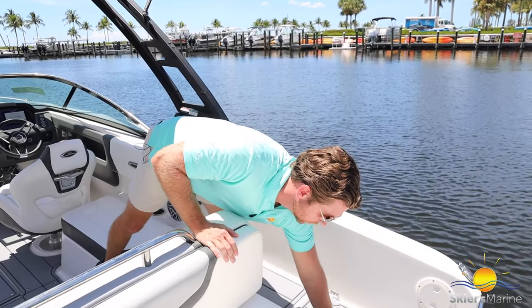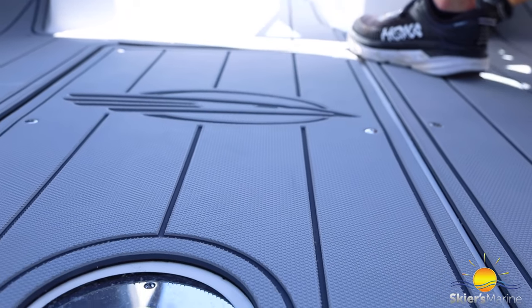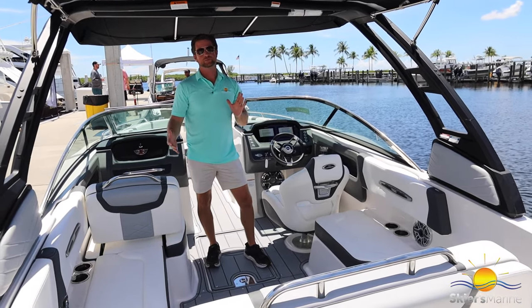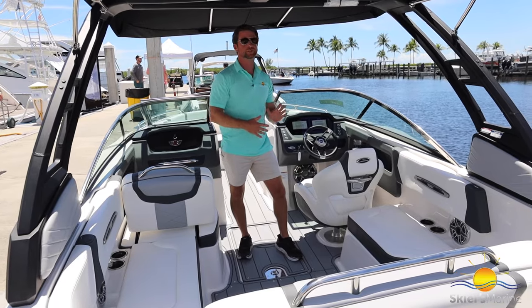This boat is optioned with the C-Deck swim platform mat. C-Deck flooring has a really nice rich look to it, and it has the side benefit of not being slippery when wet. It's removable if you want to just have fiberglass — more typical of coastal markets — but in the freshwater lakes that we service, this is a great option for your flooring.